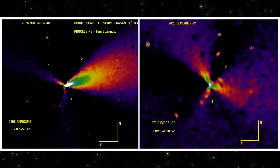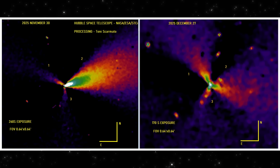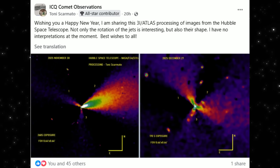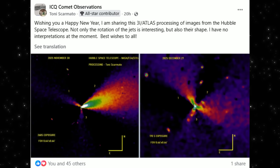These images were processed by Tony Scarmato, who shared them with a simple note: the rotation of the jets is interesting, their shape is interesting, and he has no interpretation yet.